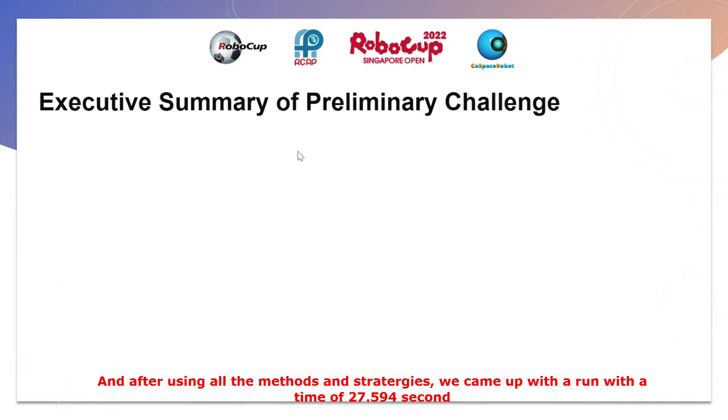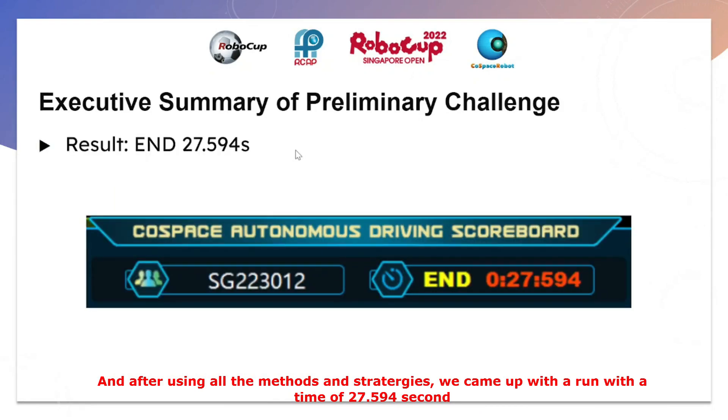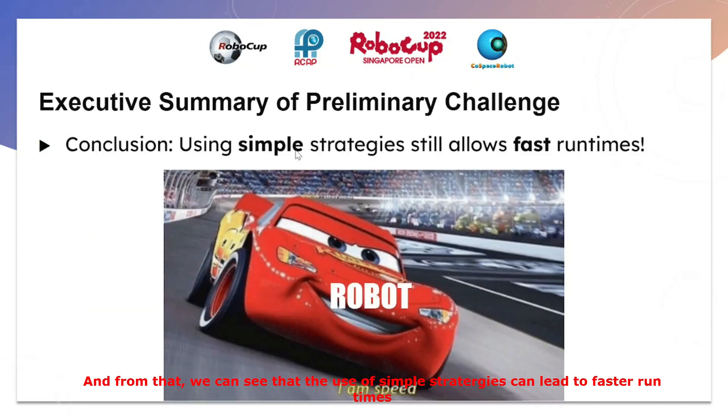After using all these methods and strategies, we came up with a run time of 27.594 seconds. From that, we can see that the use of simple strategies still led to faster run times.